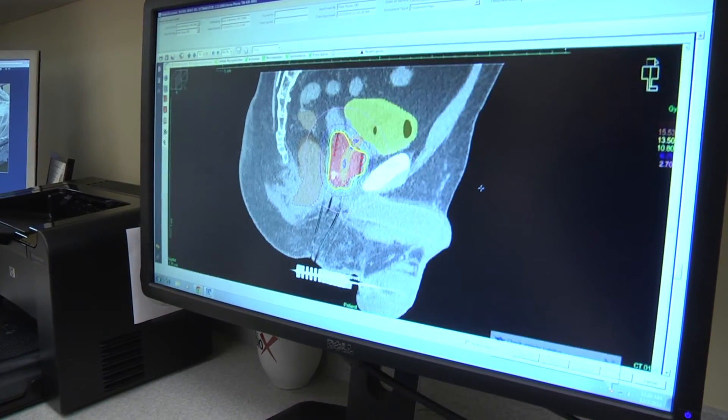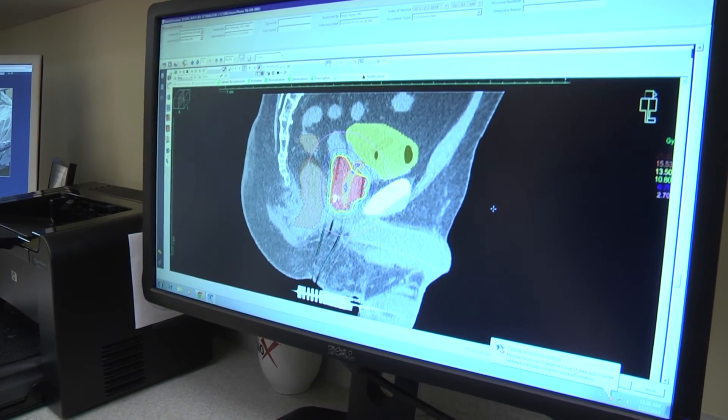His prognosis for this is as good as any treatment we have today for the treatment of intermediate risk prostate cancer. Our data suggests about a 95 to 98 percent cancer control rate at five years, and over 90 percent at 15 years.